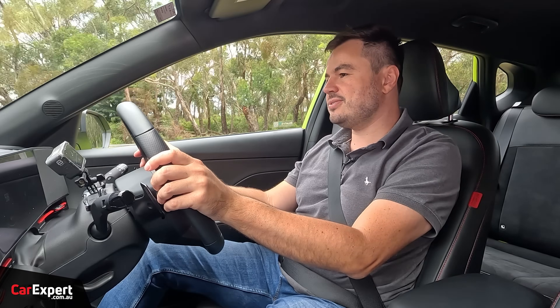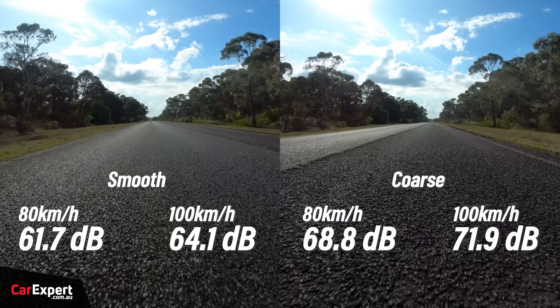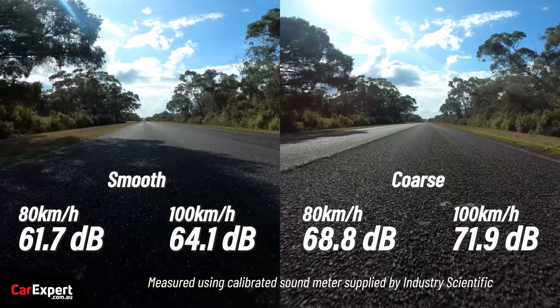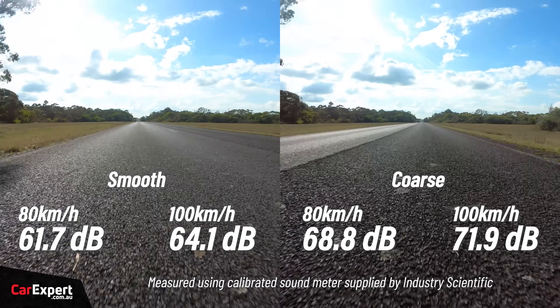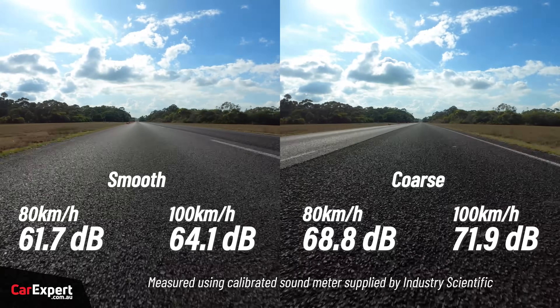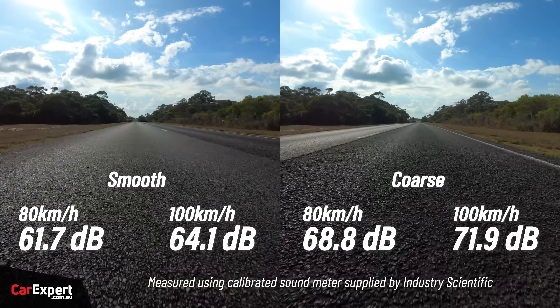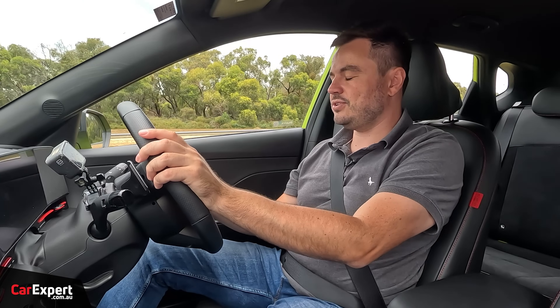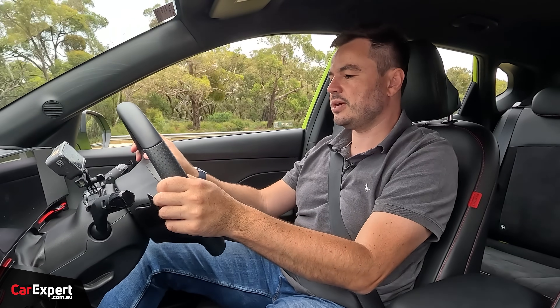Let's talk about road noise. We used our calibrated sound meter to measure cabin noise at 80 and 100 k's an hour on both smooth and coarse chip surfaces. It is bloody noisy in here - I mentioned this in our last Kona review. There's a stack of noise coming in from the tyres, which isn't very pleasant. If you want to see how this car compares to others we've tested, there's a link in the description below.